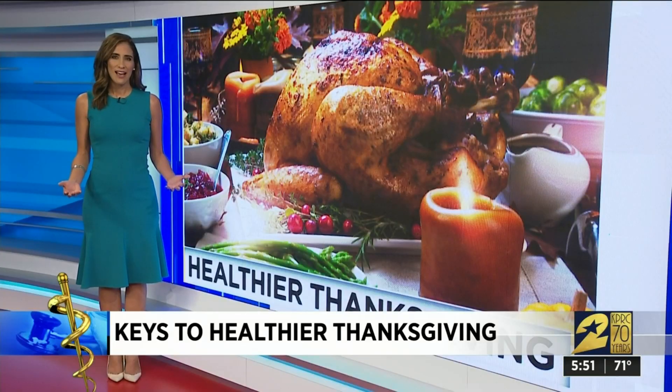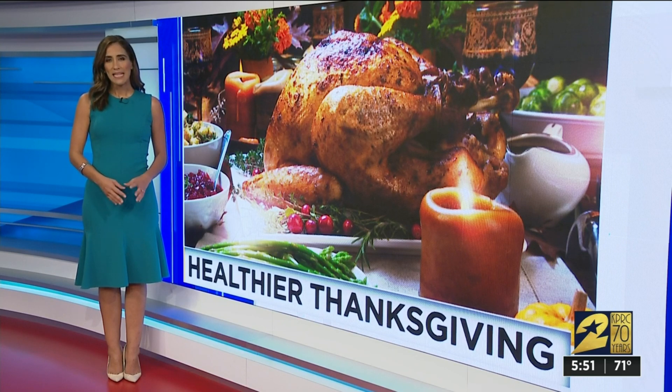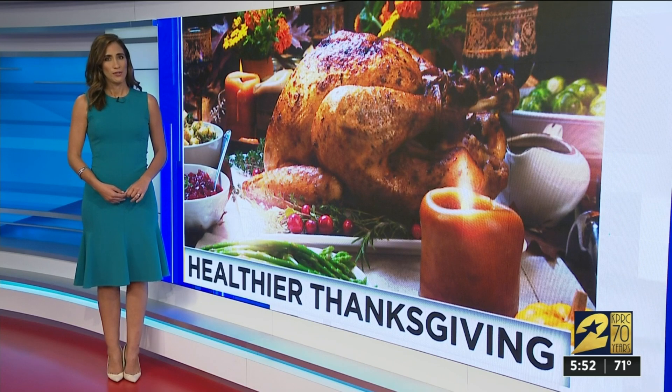We didn't even have time for all the desserts. Pumpkin pies with no refined sugars — use real maple syrup instead, right from the tree, not high-fructose corn syrup that is just flavored like maple syrup. We've got all of their amazing recipes on our website at houston.com. Remember, keep it simple and you'll feel full and not bloated after eating all these fresh foods.